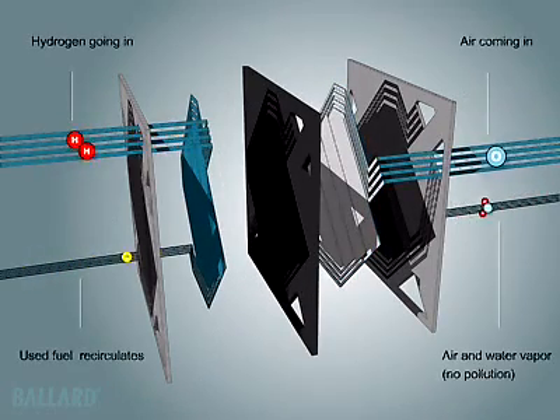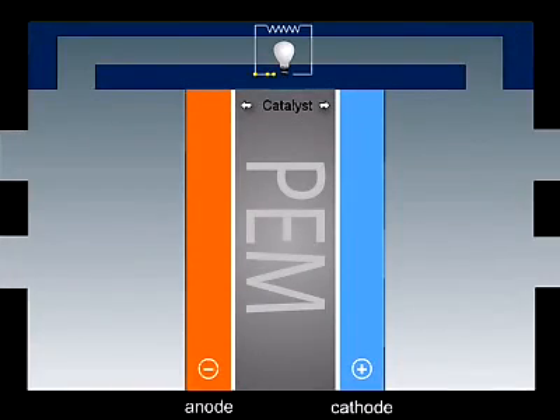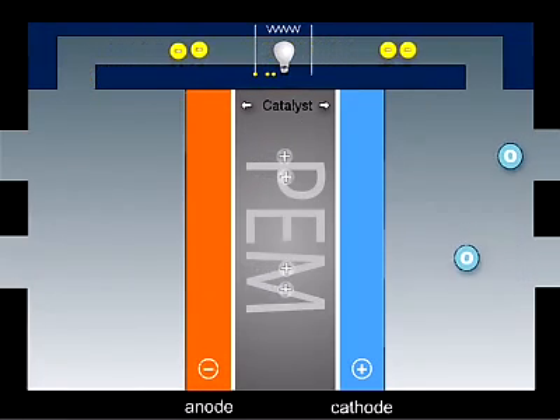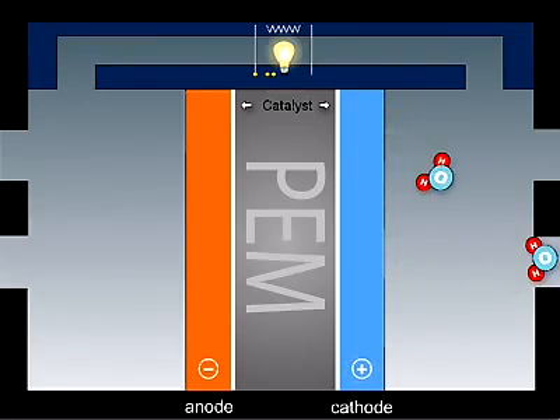Hydrogen from an onboard storage tank and oxygen from air are fed through channels in the plates. Hydrogen flows on one side of the membrane, air on the other. The catalyst splits the hydrogen molecule into protons and electrons. The protons can pass through the membrane. The electrons cannot, and have to pass through an external circuit, creating useful electricity.